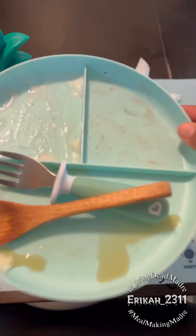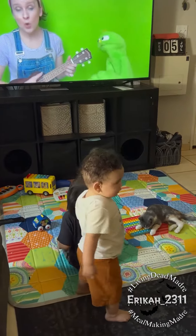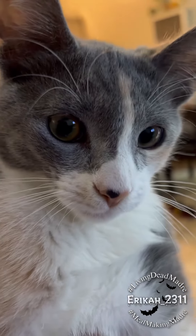Once my little guys are done eating, I clean up and get them changed into some fresh clothes. Once they're nice and clean, they play around with Miss Rachel in the background, of course. But anyways, there you have it. Thanks for watching, besties — stay tuned for more.